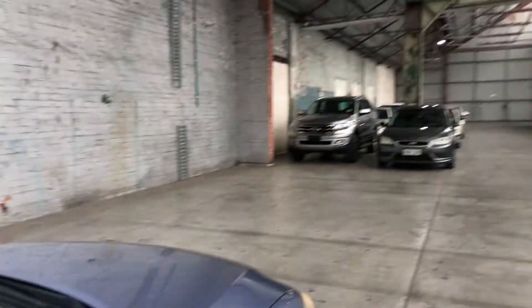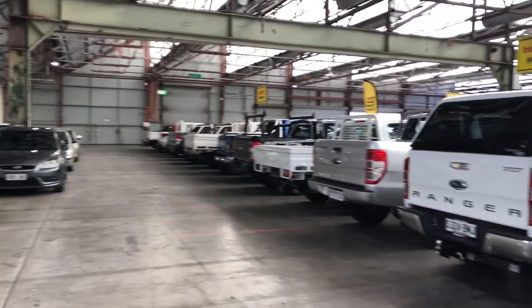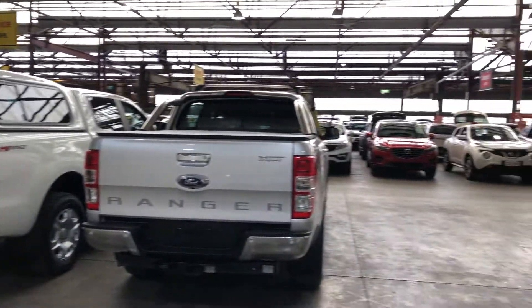It comes with two sets of keys. This Orion is available now. We have over 300 vehicles on the lot, with access to over 2,000 vehicles Australia-wide. Hope to see you soon.